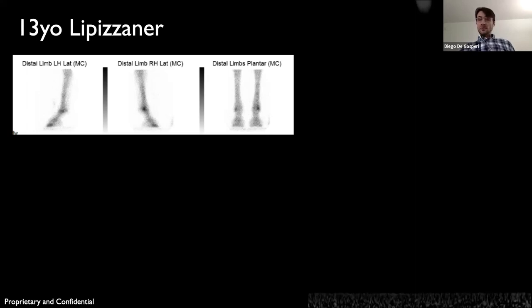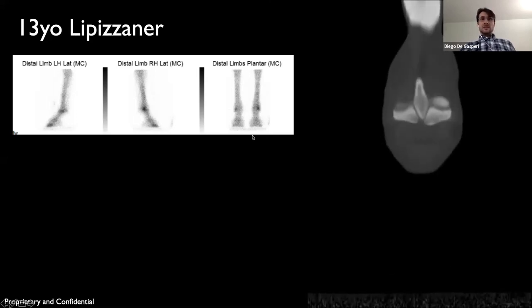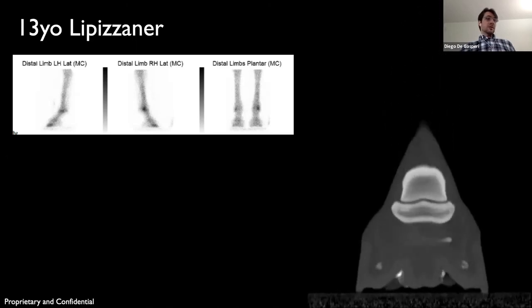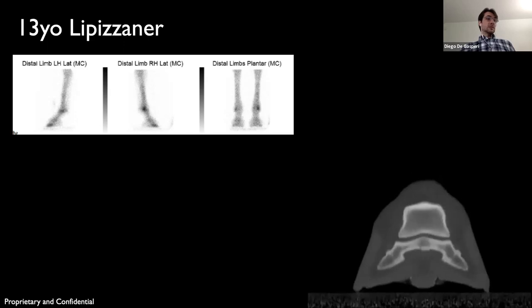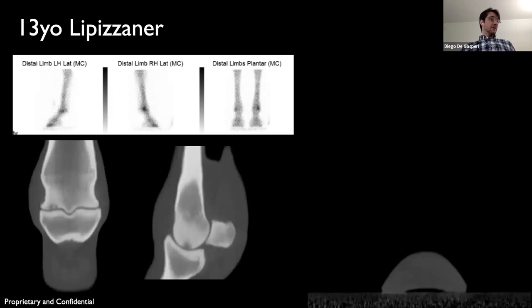The horse was sent for a bone scan, which showed increased uptake at the lateral condyle of both hind limbs — most obvious on the right hind and less severe on the left hind. We then CT'd the horse and found again a subchondral cyst-like lesion on the lateral condyle, present in both hind limbs and most severe on the right side.